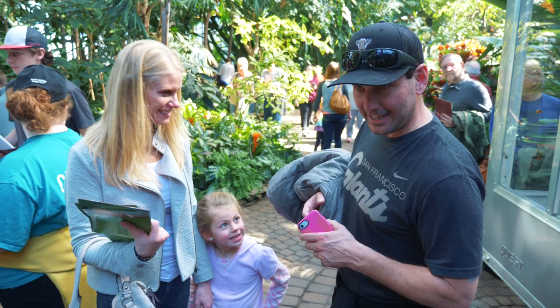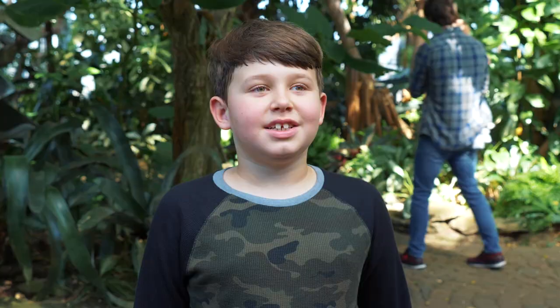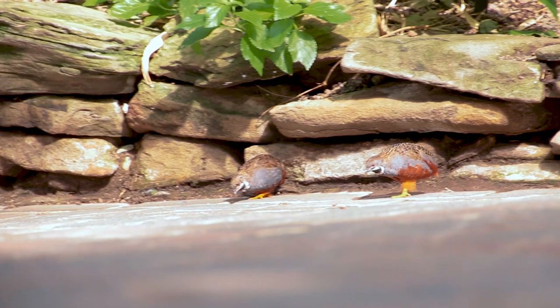She loves the butterflies and she's worn a butterfly dress both years. A couple of them landed on my hat, so that was pretty cool. Only one landed on my hat. It's very hot and charming. Very charming too.